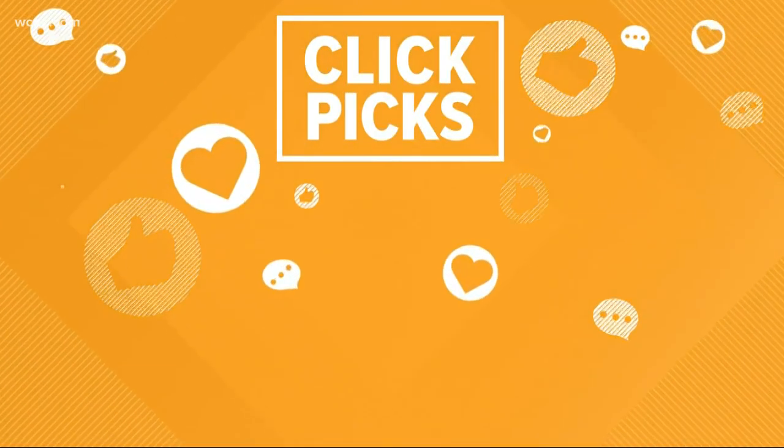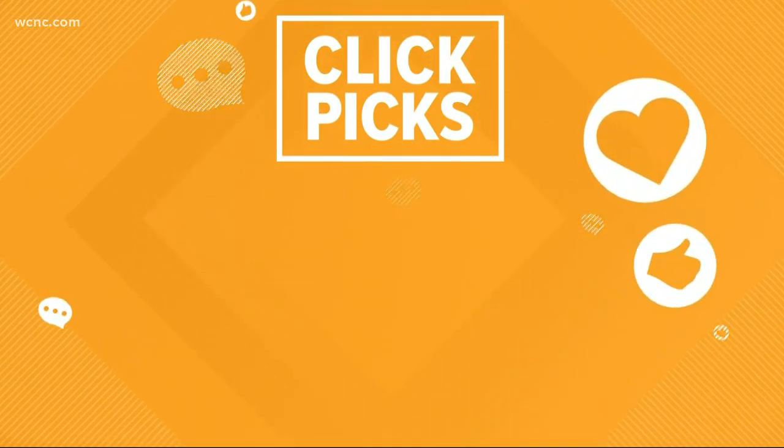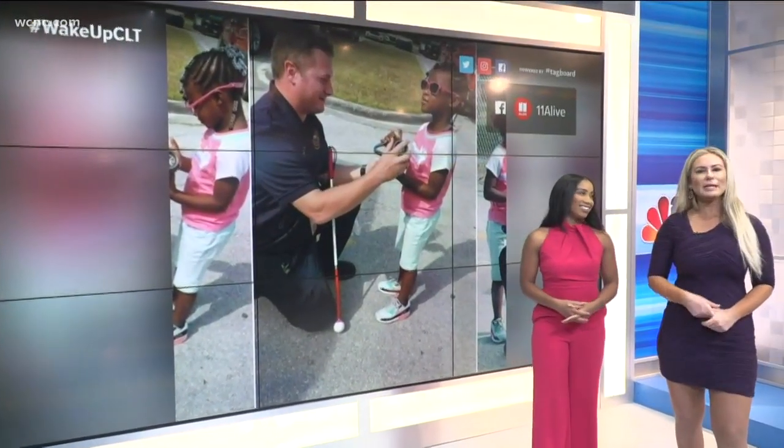Time now for your quick fix. These are stories that you'll probably see when you're scrolling through any social media feed today. So Ruby, take it away.